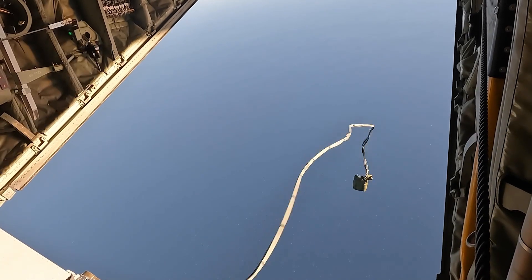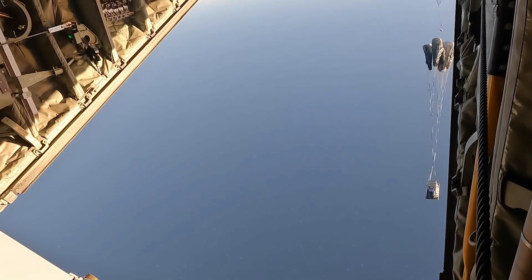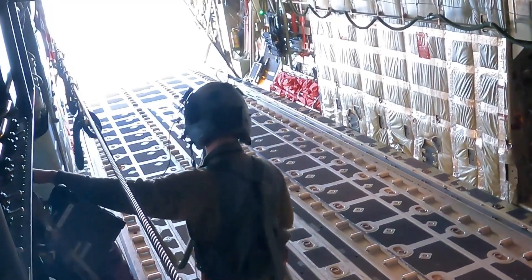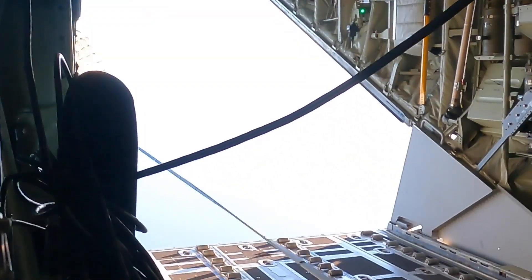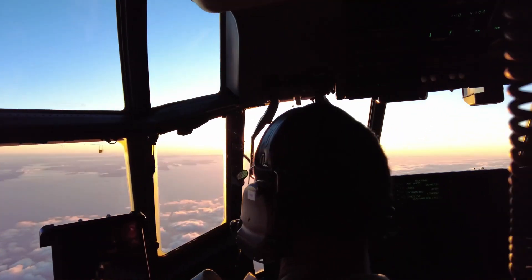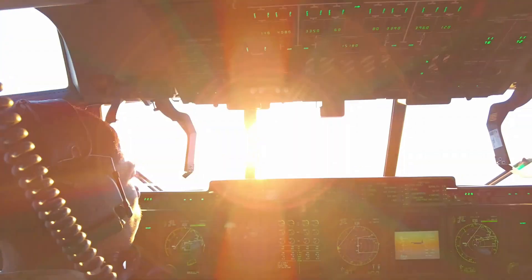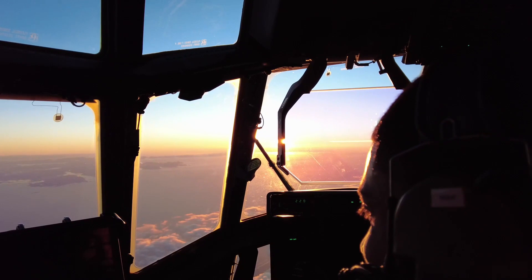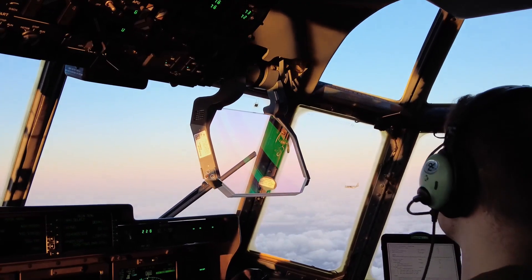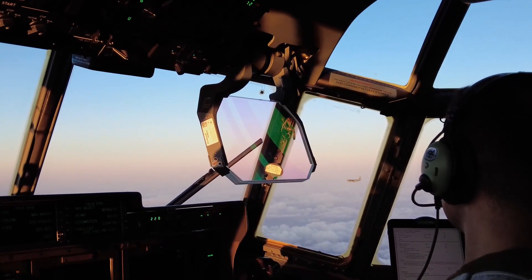Rapid Dragon is designed to fit in a six-pack pallet for a smaller C-130J Super Hercules transport plane. The C-130J has a cargo section length of 41 feet, while the pallet is about 14 feet long, so each plane can probably carry two pallets with 12 missiles. The video shows C-130s dropping two pallets each, and C-17s dropping three pallets each. With a cargo section length of 88 feet, each C-17 is theoretically capable of dropping up to five pallets, or 45 missiles.